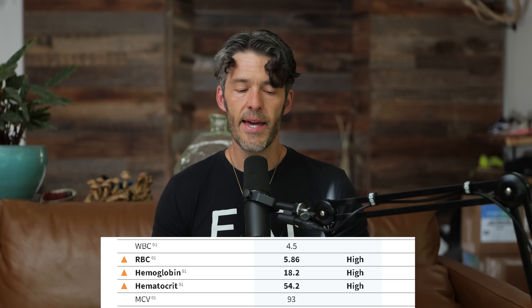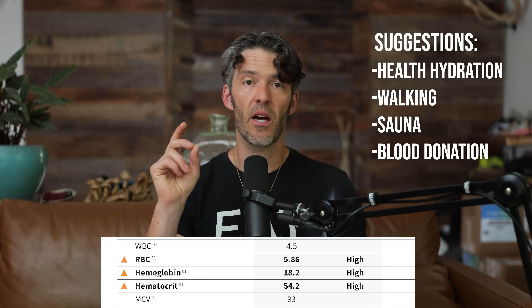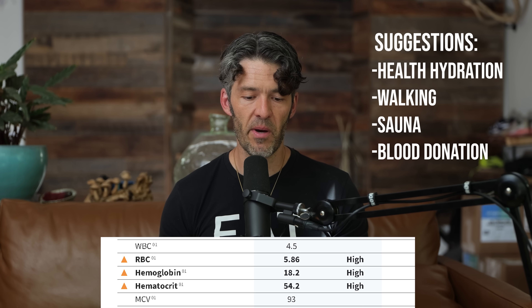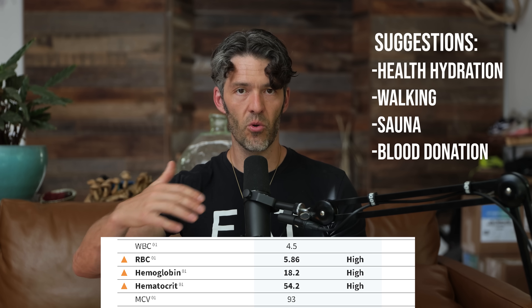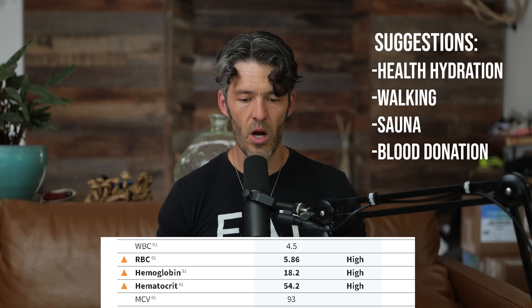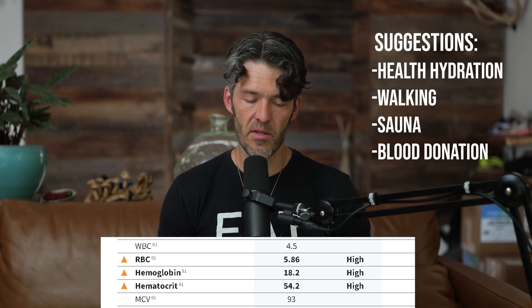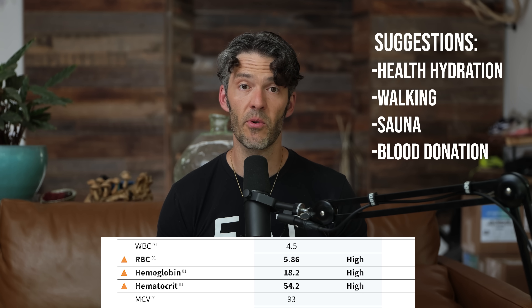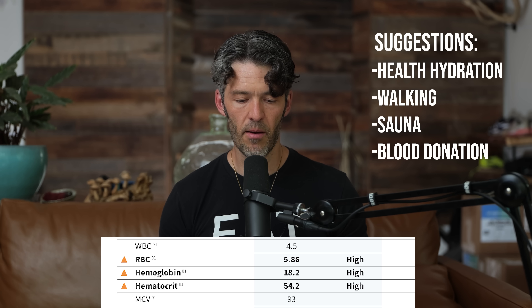This individual is a good candidate for healthy hydration — we're thinking electrolytes, creatine, filtered water. Sauna therapy would be beneficial. Walking after meals, getting up and moving when sitting for prolonged periods, especially on airplanes at altitude. His hemoglobin is also pretty elevated at 18.2 grams per deciliter, so blood donation is something I'm thinking about here after ruling out hydration problems.